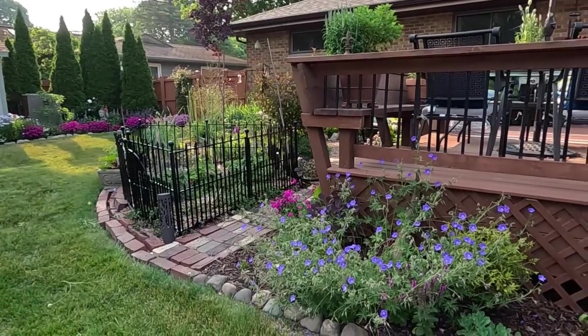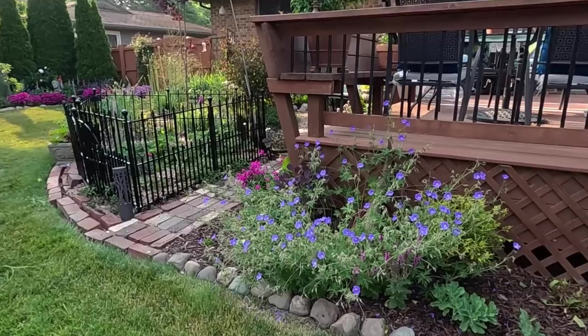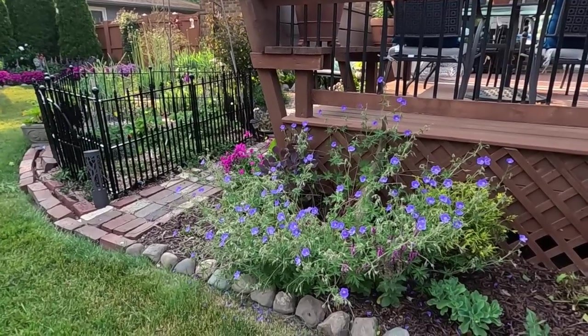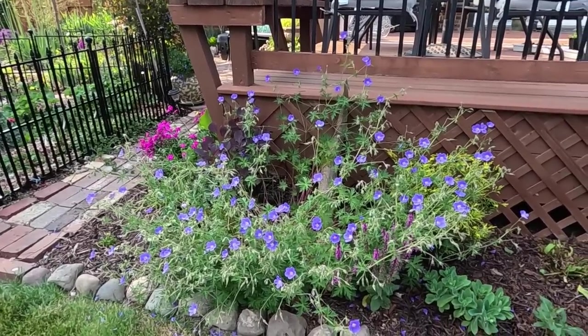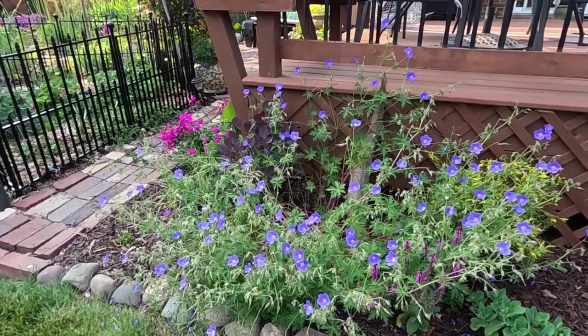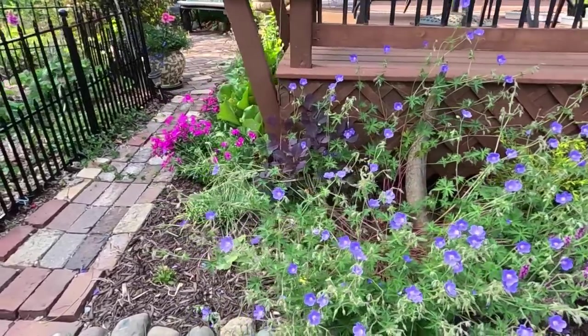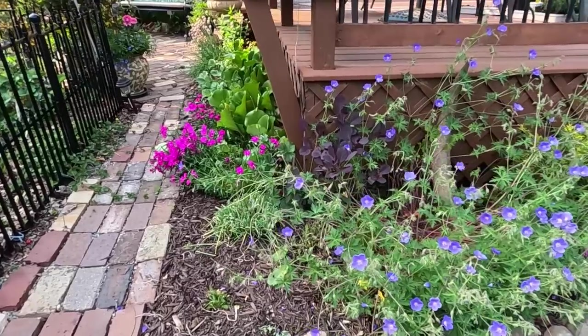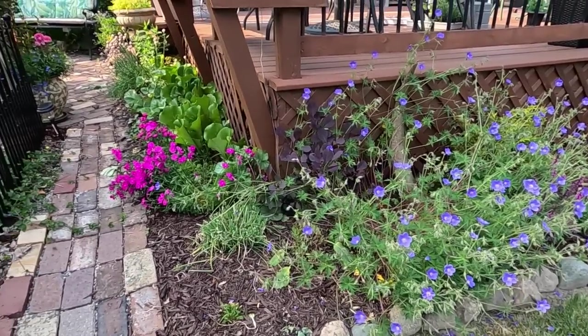We'll start over here on the corner of the deck so you can see our geranium — this is a Johnson's Blue geranium. You can see how large it's gotten already and how many blooms it has on it. Someone asked me why I plant these up against the foundation or up against the fence behind other plants, and that's because they get so long and lanky, they tend to fall over and they look really beautiful creeping through other plants.